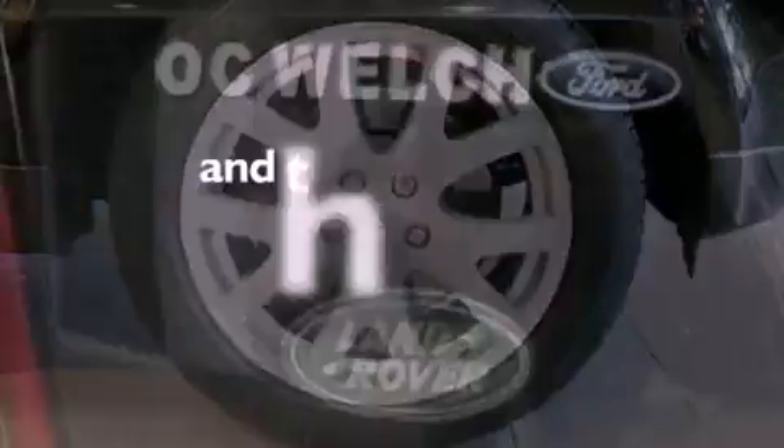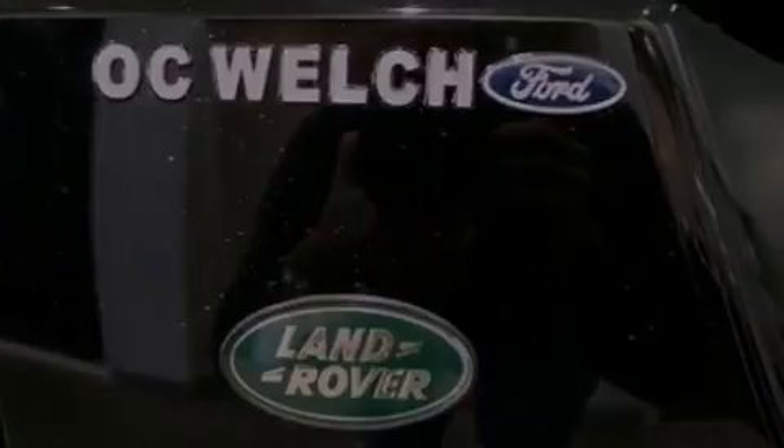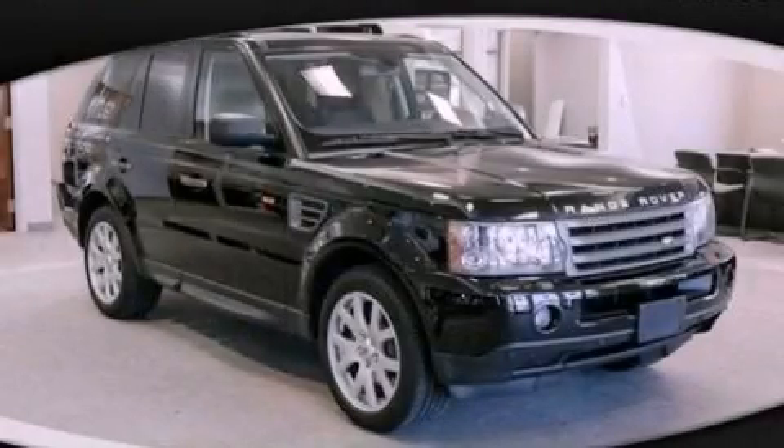And this automobile has fewer than 64,000 miles on the odometer. We invite you to contact us today to learn more about this vehicle.